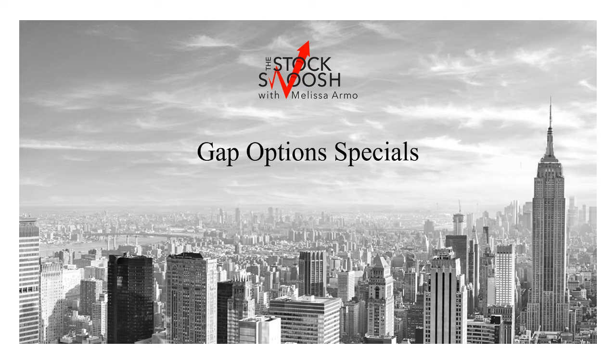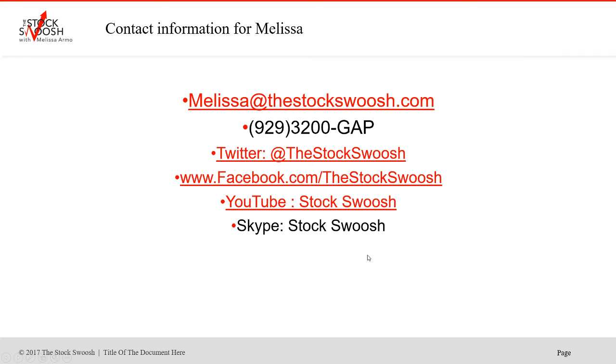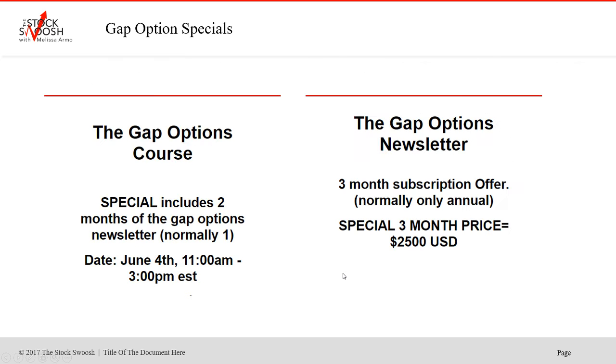Hello there everyone and welcome. This is Melissa Armel with The Stock Swoosh and I'm doing a couple Gap Options Specials this week. If you have any questions, you can email me at melissa@thestockswoosh.com or call me at 929-3200-GAP. Follow me on Twitter, Facebook, YouTube, or Skype.